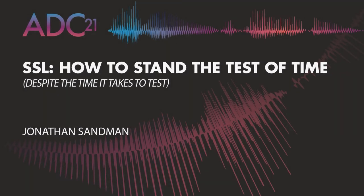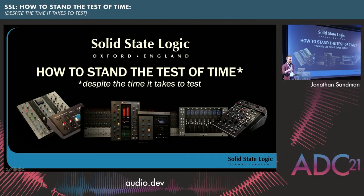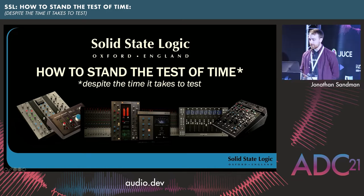So I'm John Sandman. I've heard all the jokes before — the Chordettes, Metallica, America. So the Sandman thing, that joke's already done. But you can sing to me if you want. I'm the product manager for plug-in products at SSL. This is my first ADC ever. I don't think SSL have ever really piped up before with a talk, so I'm quite excited to be here.